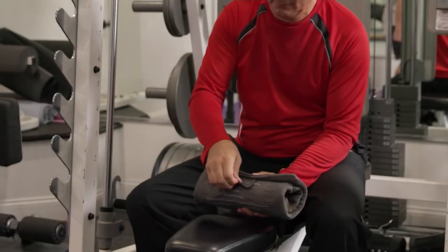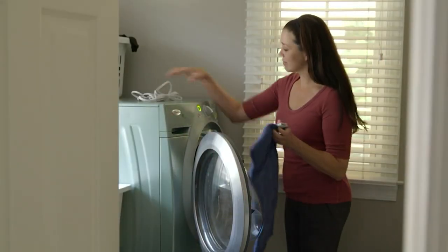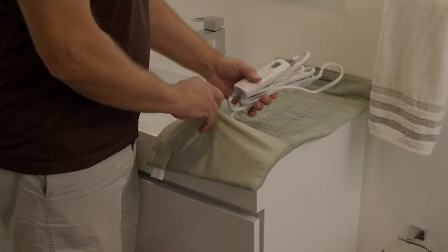Is it machine washable? Yes, it is. How cute is it the way that it wraps up to be able to store, so you can bring it with you if you need to? $4.60 on EasyPay if you'd like to use your QVC card, your QCard.